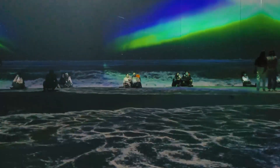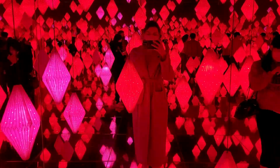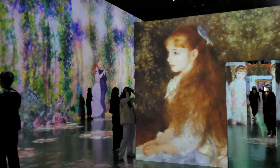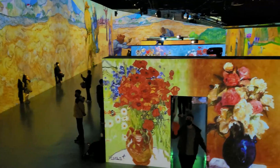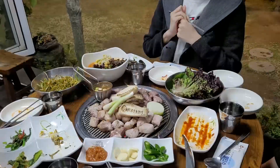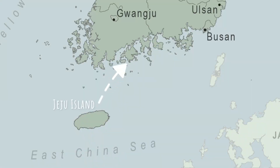The next day, we went to Art Museum Jeju, a huge immersive media art exhibition. After a few days roaming around Jeju, we flew home to sunny Busan to relax.